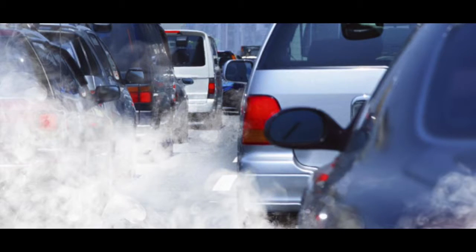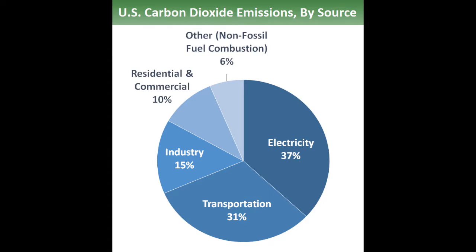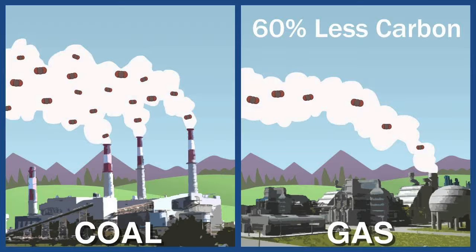There are a few ways we can lower our carbon emissions and decrease our ocean acidification. This chart shows the percentage of carbon emitted per source. The largest source of carbon emissions comes from energy plants. One way to fix this issue would be to get power plants to use natural gas instead of coal.